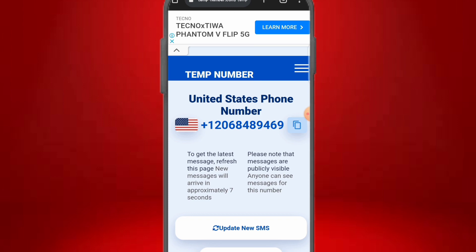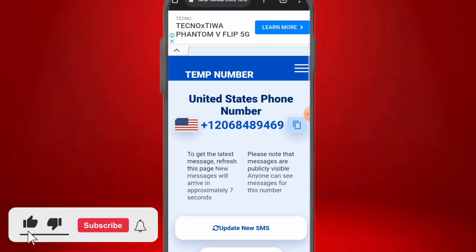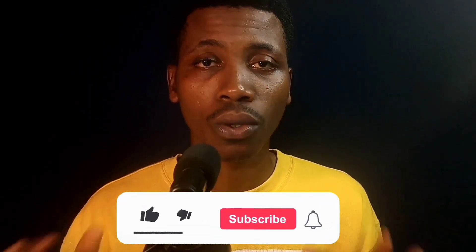You can access all the websites, platforms, and apps mentioned in the description of this video. If you found value from this video or have any questions or challenges, leave them in the comment section and I'll reply. Make sure you smash the like button — see you in the next one.